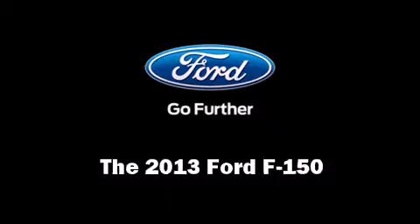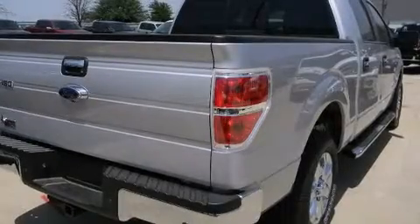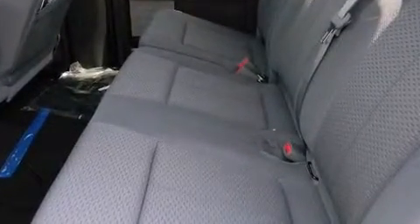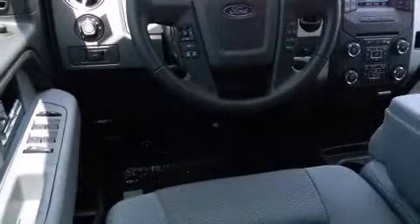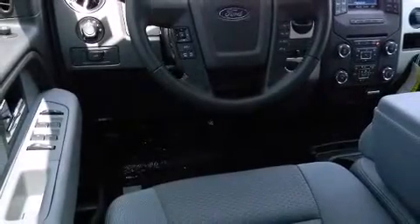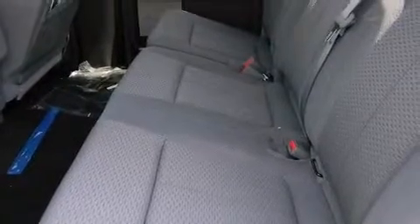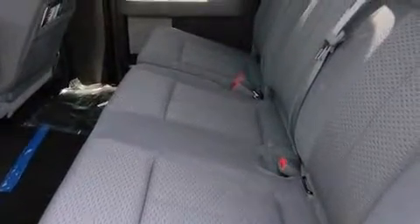The 2013 Ford F-150. Ford prioritized practicality, efficiency, and style by including adjustable headrests in all seating positions, a rear step bumper, front fog lights, remote keyless entry, and much more. Enjoy your favorite music via the stereo system, which includes a CD player with MP3 capability and four well-positioned speakers.